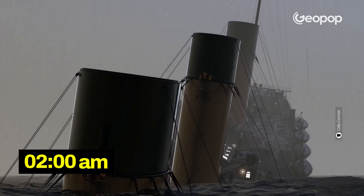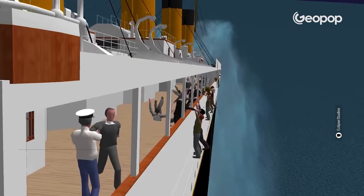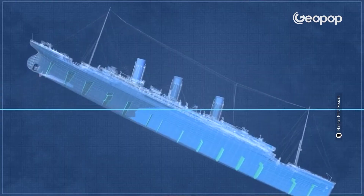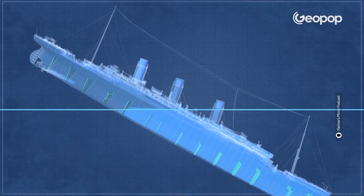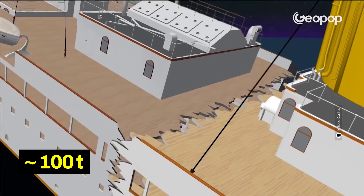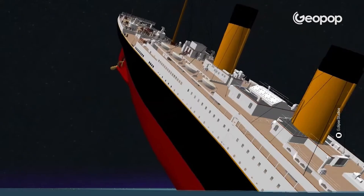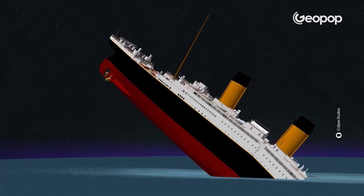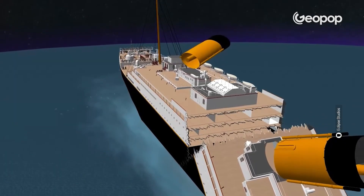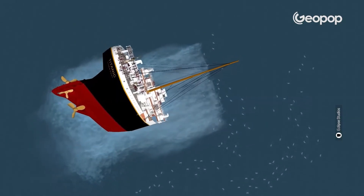At 2am, the ship was tilted to such an extent that the engine propellers were out of the water. At 2:10am, the bow of the ship was completely underwater and the stern was tilted about 45 degrees. The weight of the three propellers — about 100 tons — created a lever effect, breaking the upper part of the transatlantic in two. By 2:18am, both parts sank within the next half hour.